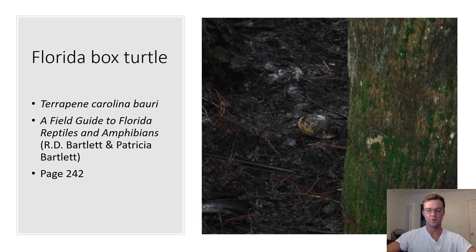Florida Box Turtle. Terrapene carolina bauri. This subspecies of box turtle is found in the eastern USA and is the only species of box turtle that lives in Florida. These box turtles lose the markings on their shells as they get older.